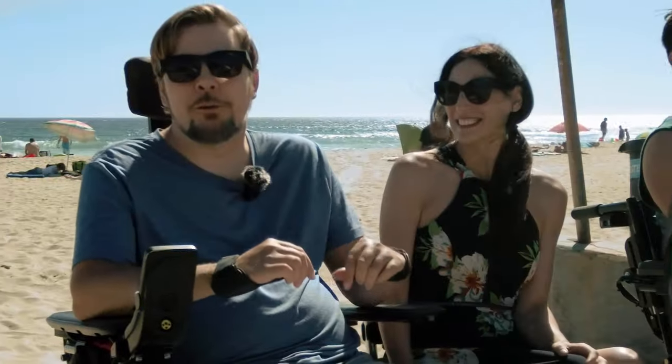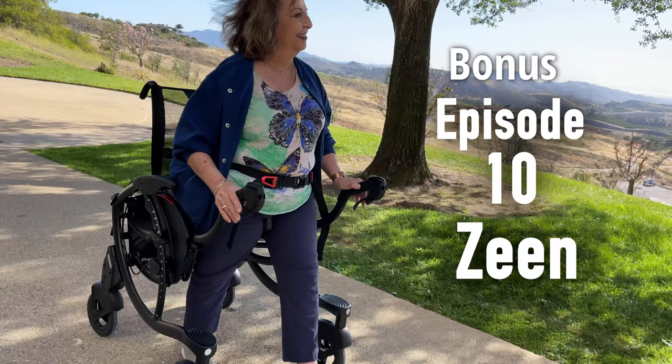We're going to show the features of each chair individually and then compare them all in the final episode, so stay tuned. As a bonus, we're going to compare two new devices, brand new to the market, that will help people maximize their mobility.